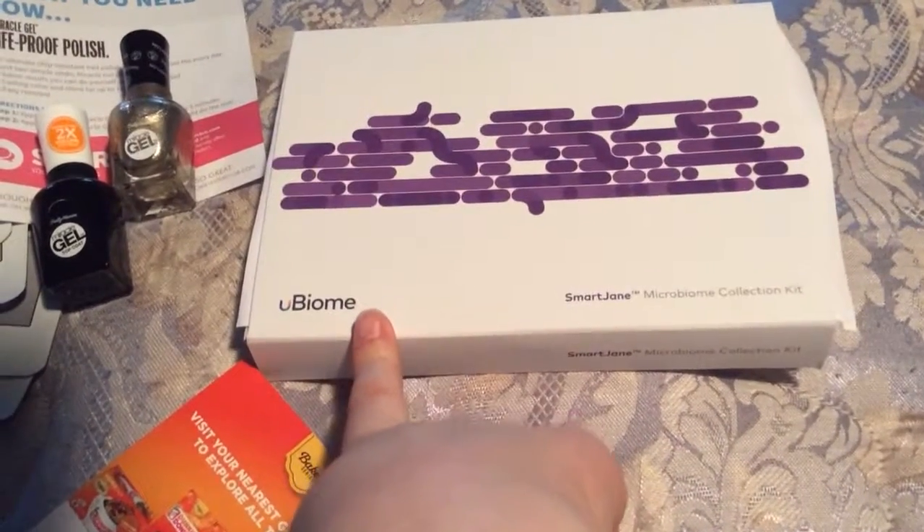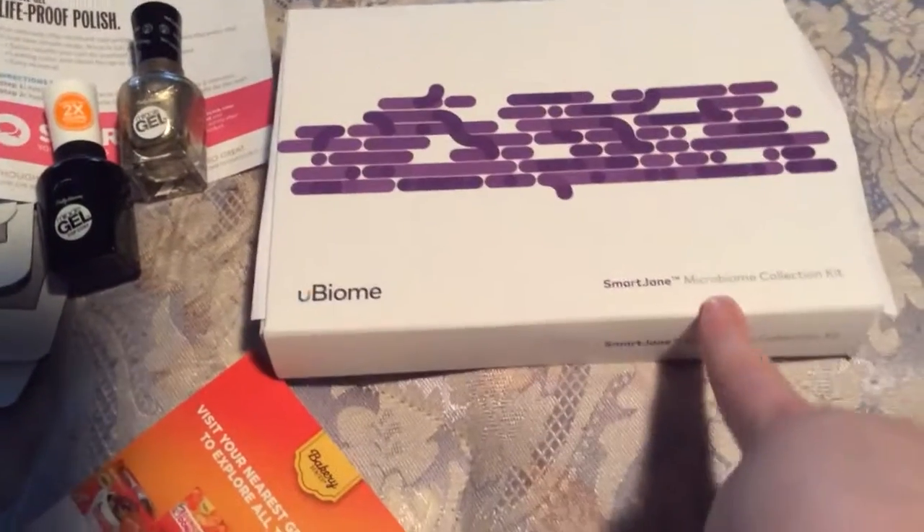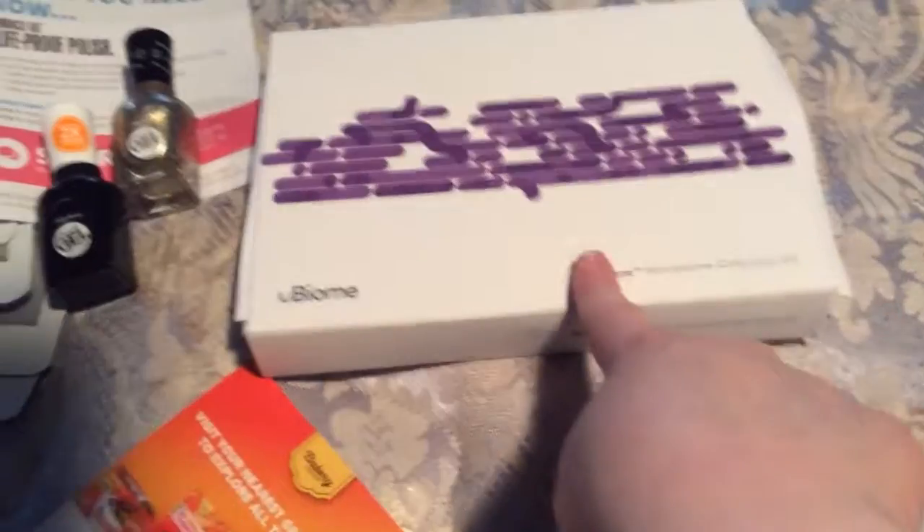So the first thing is from U-Biome, and it's a Smart Chain Microbiome Collection Kit.